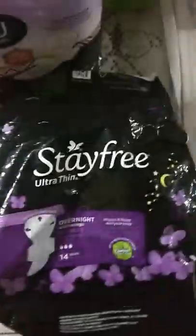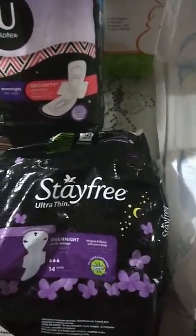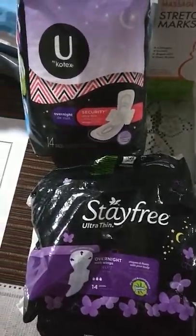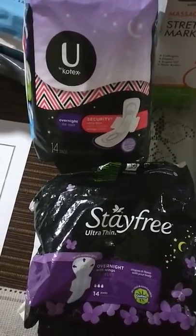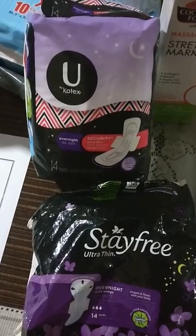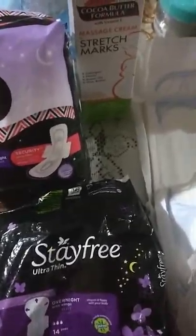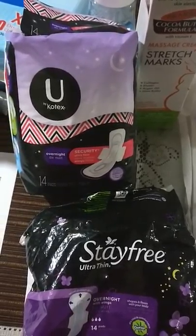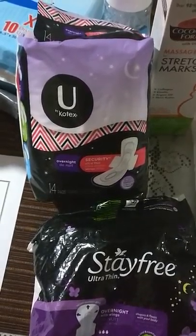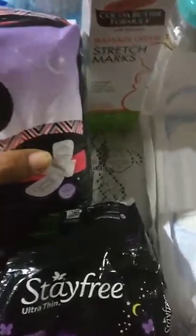So I went to Pennywise, which is a popular cosmetic store in my country, Trinidad, and tried to decide which maternity pads to get. I particularly don't like fat or thick pads — I usually use thin or ultra thin — so it was quite daunting looking at all these varieties. When I went online, they suggested Always Ultra Thin maternity pad, size number 5, but at the store it was frighteningly thick. So I looked for other options.